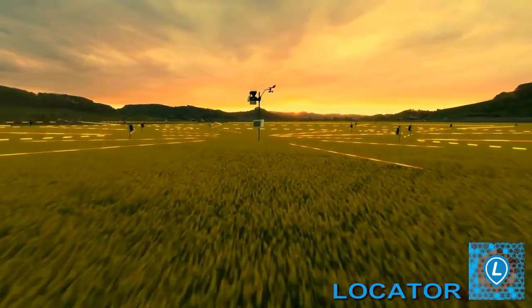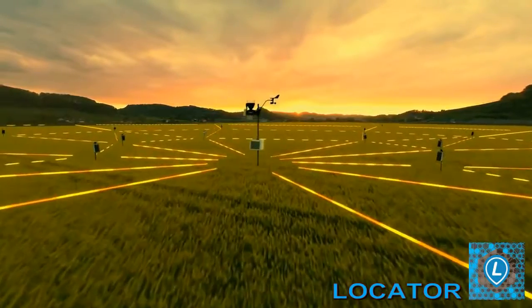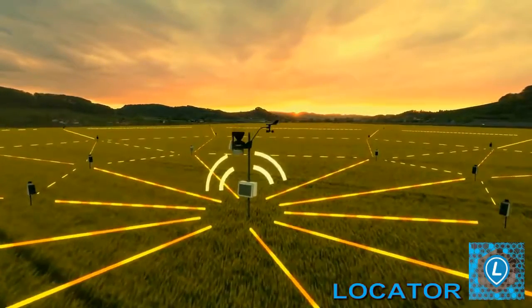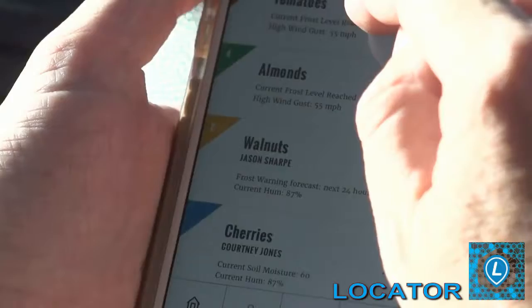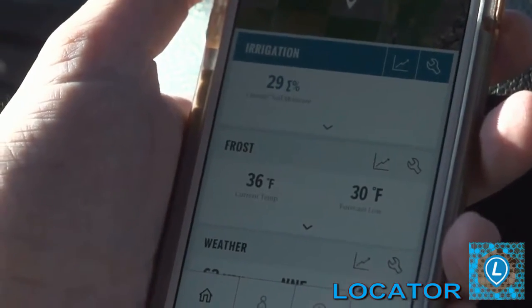A network of sensors installed throughout my fields wirelessly sends information to a gateway. I can access the information wherever I am — on my phone, tablet, or laptop.